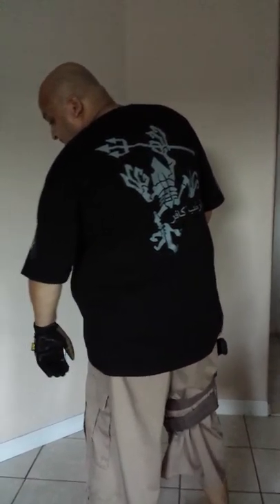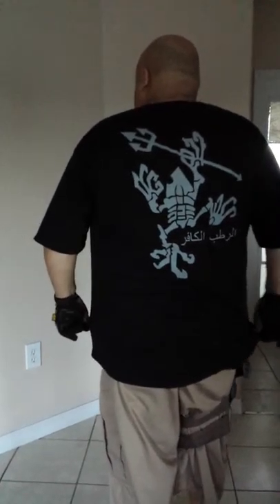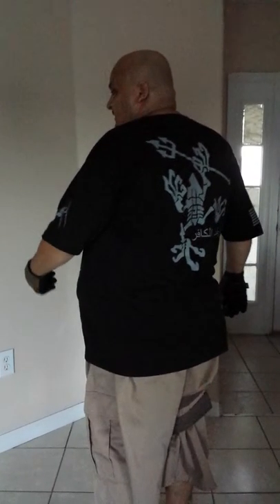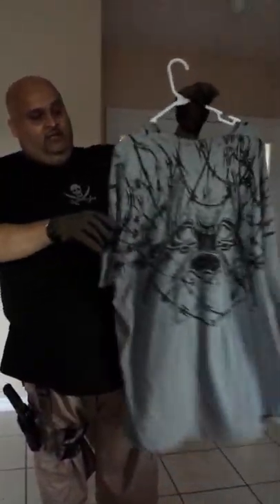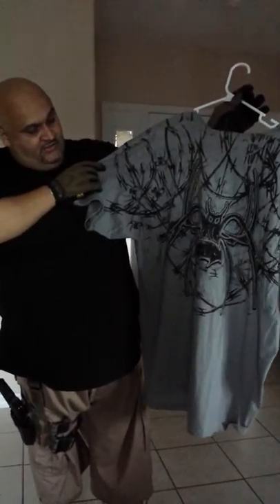Hey guys, it's the BigFig coming to you with another video. The reason I'm facing you back is I want you to see this. This is called the Wet Infidel by Spike Tactical. As you guys know, I love Spike Tactical. I was there Friday, July 5th, and I went and got some of their shirts. I love their shirts. This is the Skull shirt. And as you know, Spike Tactical's emblem, which they have everywhere, is the Spider.